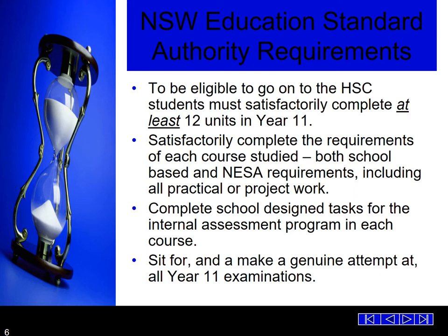To be eligible to go on to the HSC, students must satisfy at least 12 units in Year 11. To satisfactorily complete the requirements for each course: meet both school and NESA requirements including all practical or project work, complete all set tasks and school-designed tasks for the internal assessment program, and sit for and make a genuine attempt at all Year 11 examinations. There has to be a genuine effort within their study. Even if a student is dropping a particular course, they must satisfactorily complete all elements of that course.